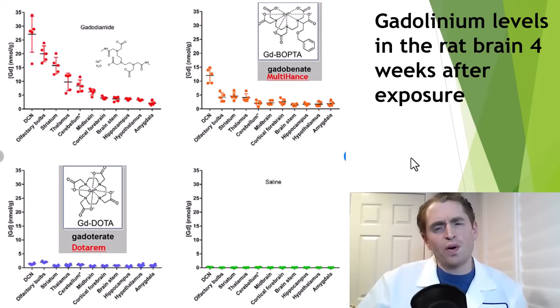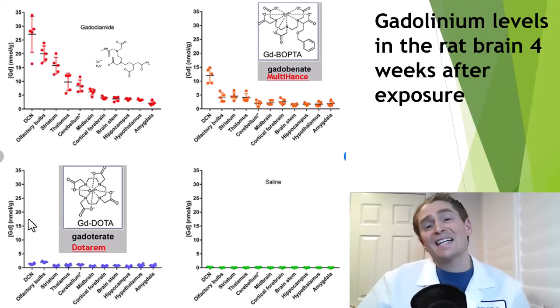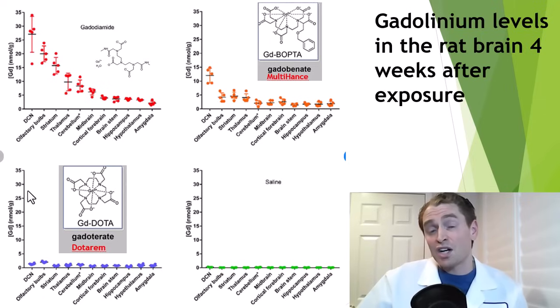In a study on rats, gadolinium levels in different brain regions were tested four weeks after exposure. With the two linear agents, there was much more retained gadolinium compared to dotarem (gadoterate meglumine), a macrocyclic agent. So perhaps macrocyclic agents are safer, but I think this isn't definitive — some evidence suggests certain macrocyclic agents could be more toxic on a unit-by-unit basis, even if less is retained in the organs.